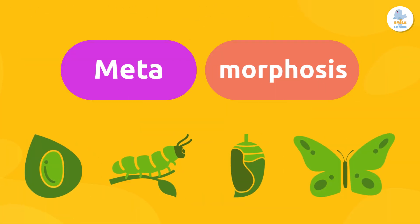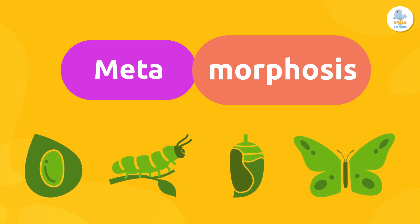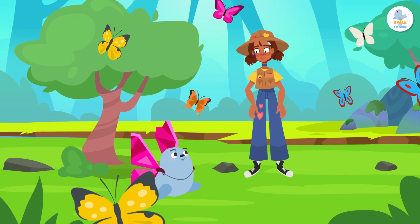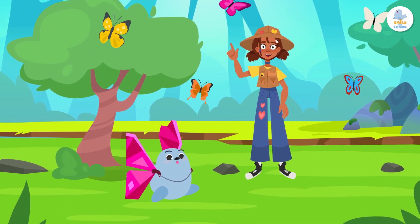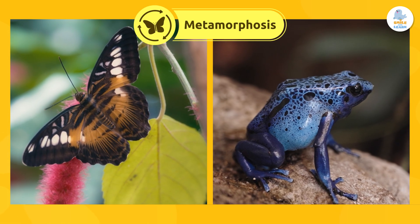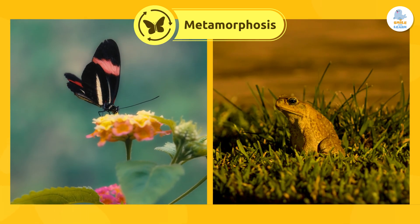Metamorphosis. In ancient Greek, meta means change, and morphosis means shape. Can you guess what this process is about? An animal that changes shape? That's right! Metamorphosis is the transformation process that some insects and amphibians go through to become adults.